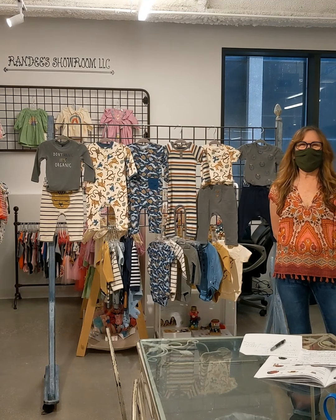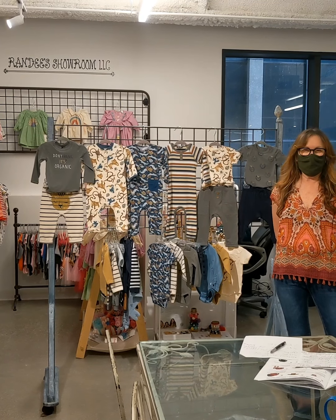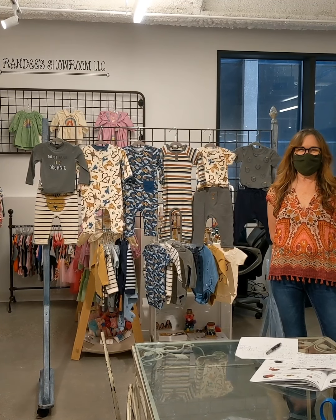Hi, this is Randi from Randi's Showroom. I am showing Mineymo here and Nicole is being the videographer today.